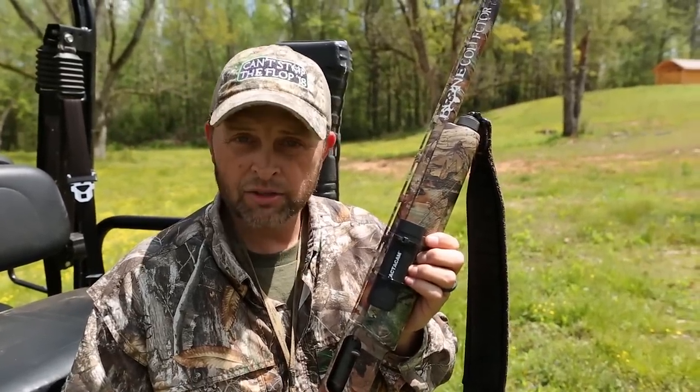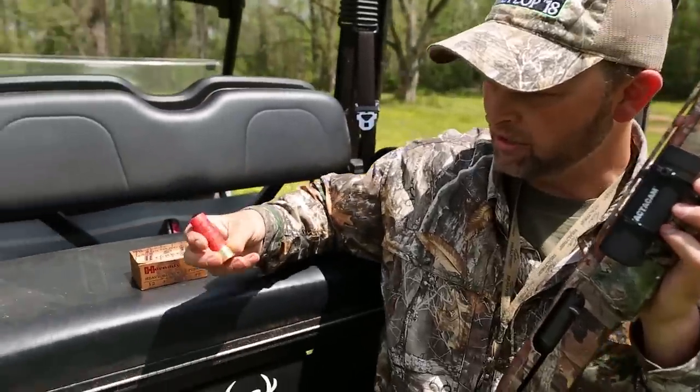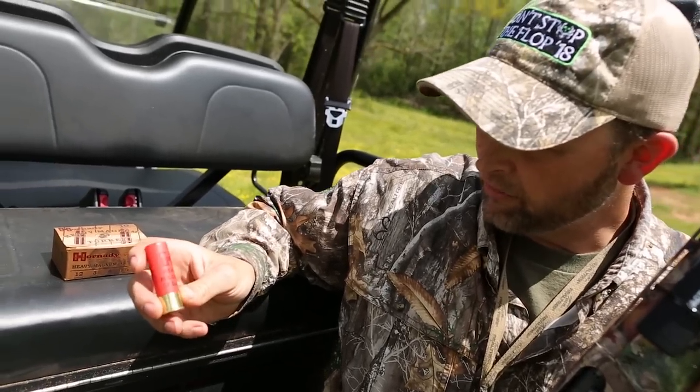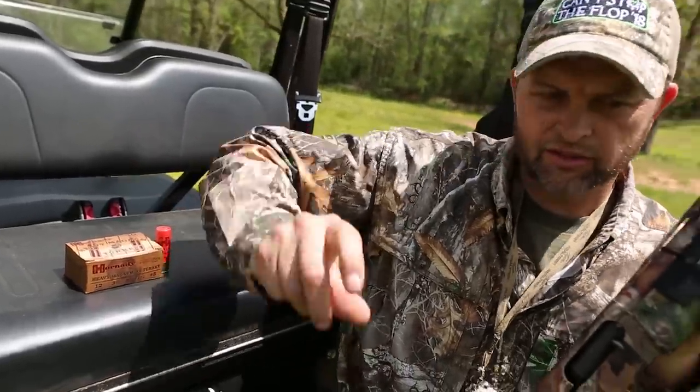I've had a lot of luck with this gun and the Indian Creek tube, but I've also had great luck with Jebs choke tubes. Kicks has been really good, and on some guns the Rhinos really shot well too. You can pretty much find the perfect combination. Here's the ammunition I'm shooting — just these Hornady three-inch Magnums, number five shot.